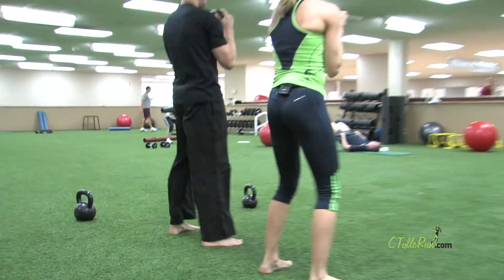Kettlebells kind of originated 300 years ago in Russia. They'd just become popular in the U.S. maybe around the late 90s. A guy named Pavel kind of brought them over from Russia. They had trained the Russian military and the Russian police force with them.